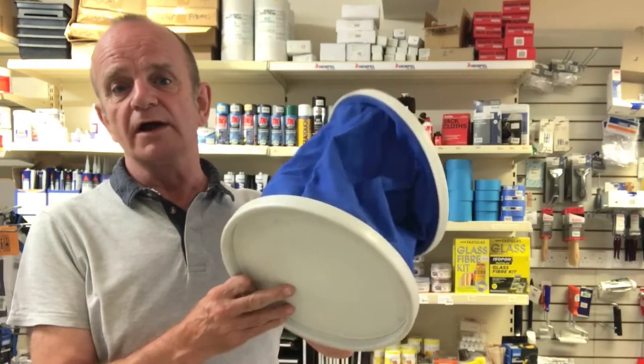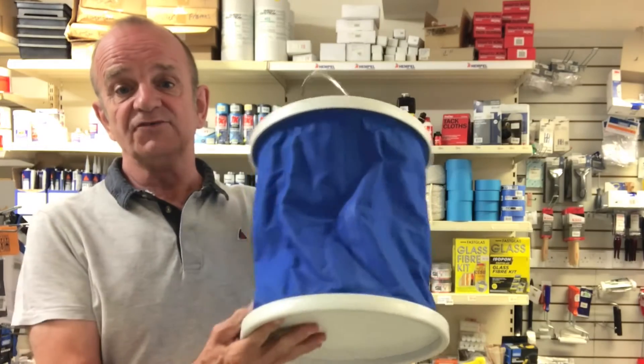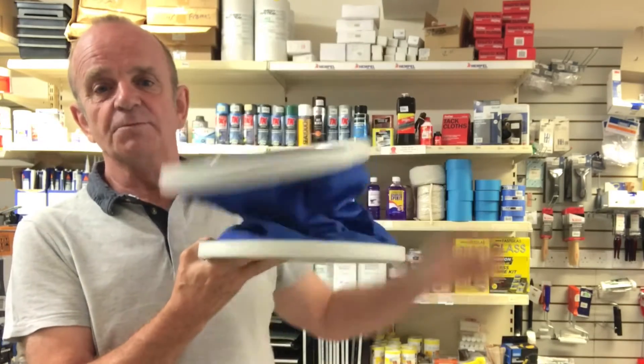I've had this bucket for a while and it works in that it holds water and folds away small, but it needs to be continuously held up or hung on something to stop it collapsing.